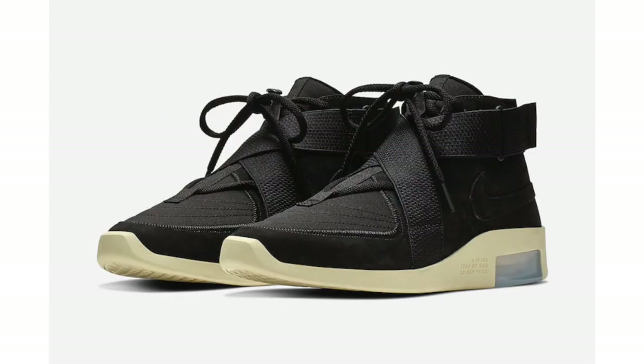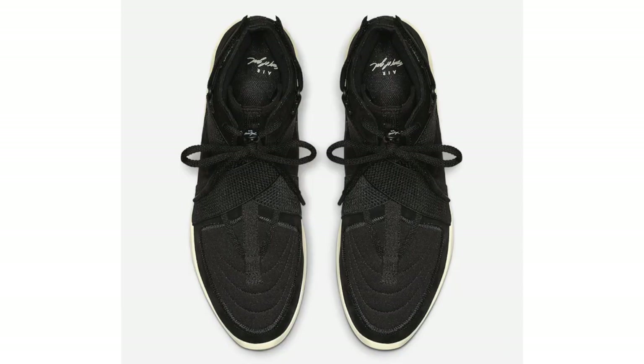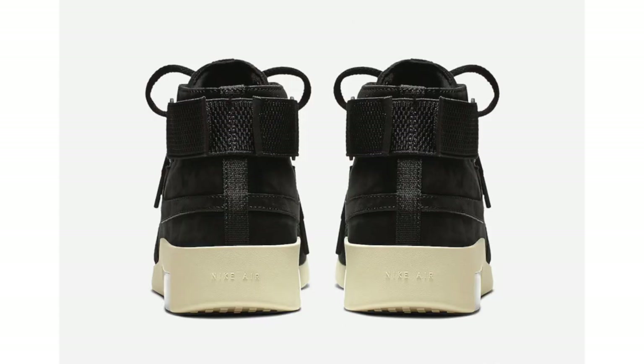The Pure Platinum pair will release before the black pair, dropping on April 27th at a retail price of $170. The last Fear of God release to showcase is the Nike Air Fear of God 180 in black, also featuring a black and fossil color combination. This pair is inspired by the Air Raid and the Air Max 180. It features cross straps on the all-black upper, a toggle lacing system visible above the cross straps, and a double-stacked Zoom Air unit. Fossil completes the look on the midsole and outsole. It drops May 17th at $190.